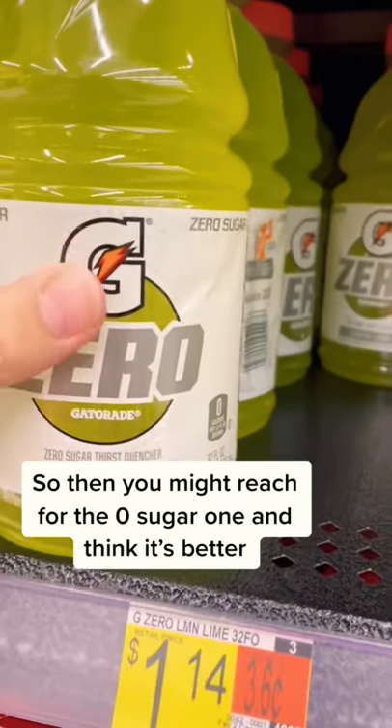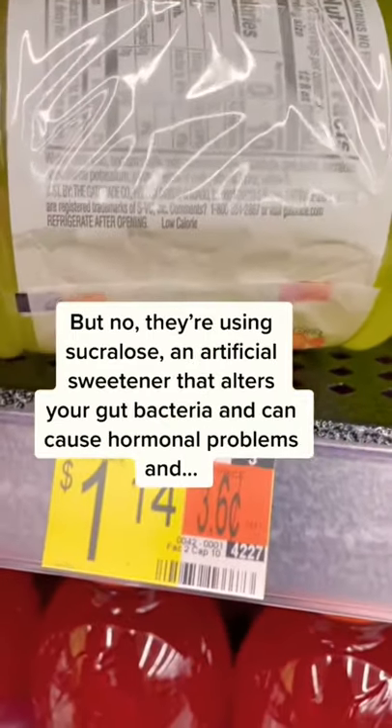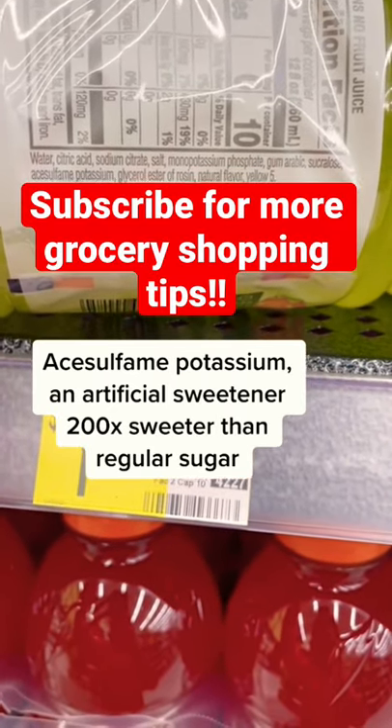So then you might reach for the zero sugar one and think this has to be better. But no — they're using sucralose, an artificial sweetener that alters your gut bacteria and can cause hormonal problems, and acesulfame potassium, an artificial sweetener that is 200 times sweeter than regular sugar.